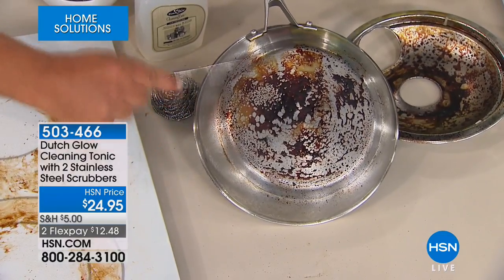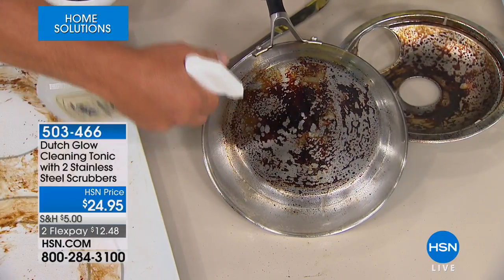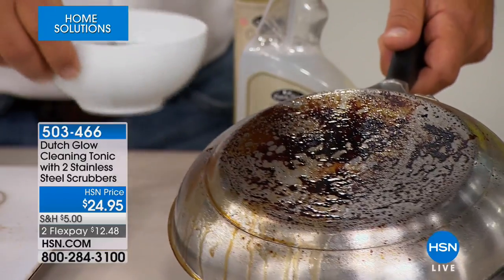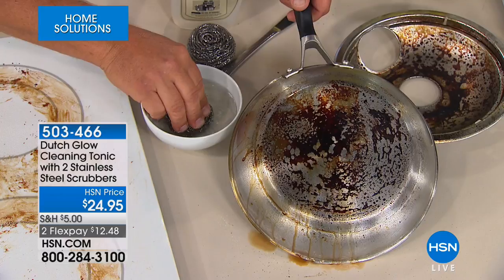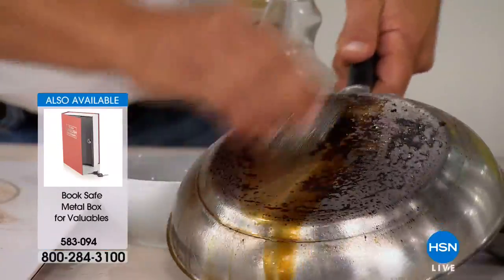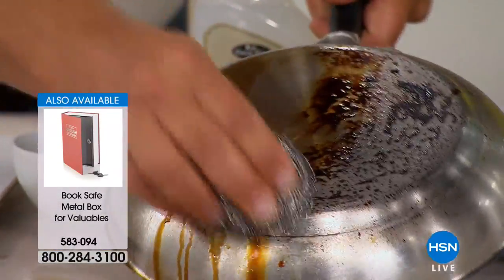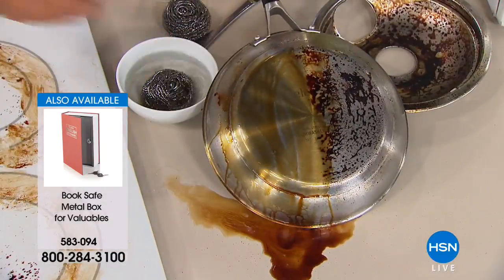I've got pans with burned-on, baked-on, caked-on food. With Dutch Glow, you spray it onto whatever surface you want to clean. Then I take one of these stainless steel sponges, mix it with water, and I want you to see the scrubbing power, the scouring power you get with a stainless steel sponge mixed with Dutch Glow. It does a fantastic job of cleaning.